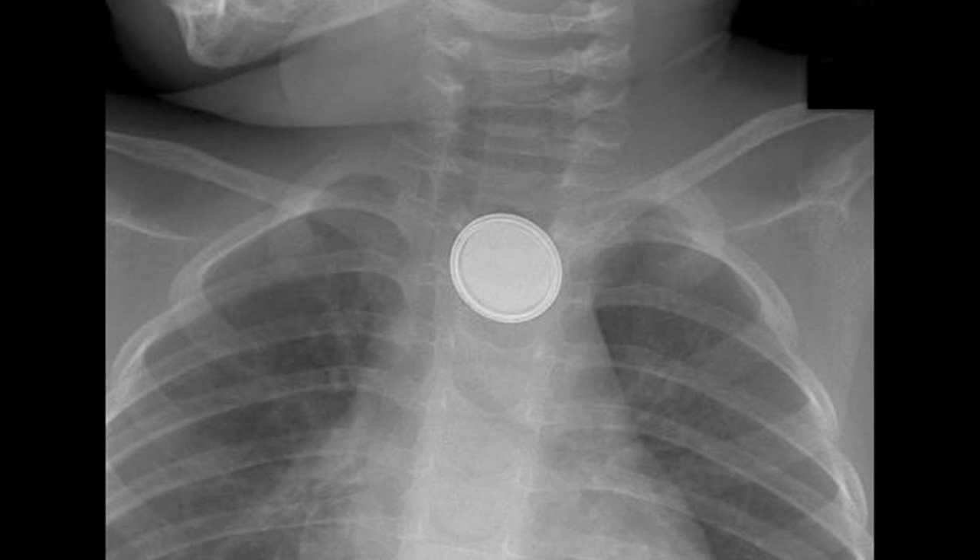A lot of people think that when you swallow something small, like one of these batteries, it's just going to slide right down the throat. Actually, it can get hung up in there, and an electrical current can form and actually cause a burn.